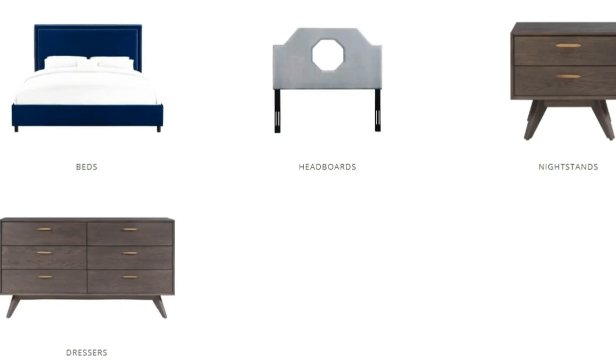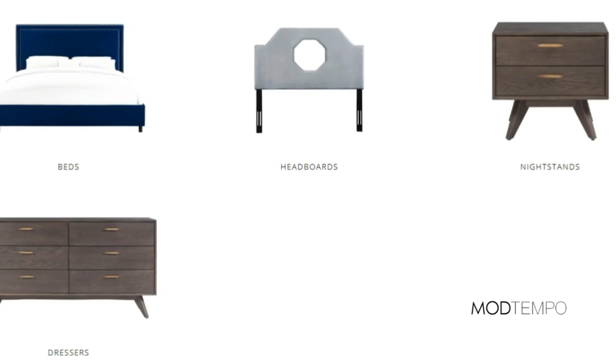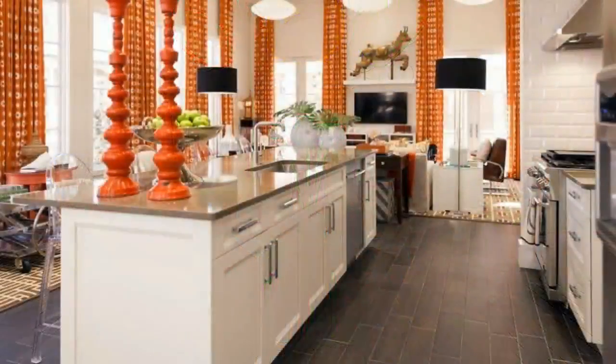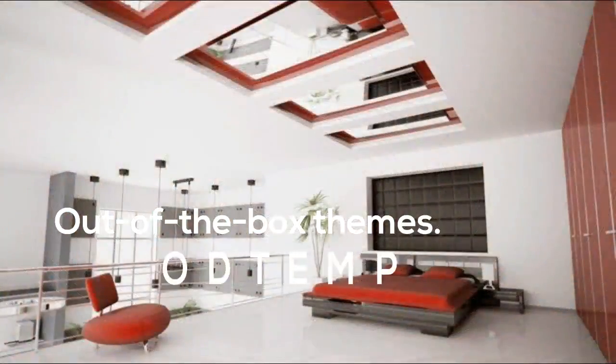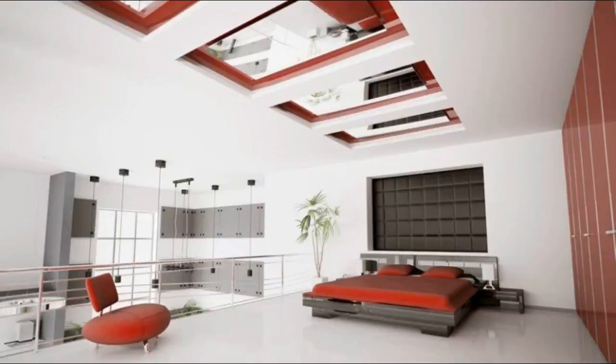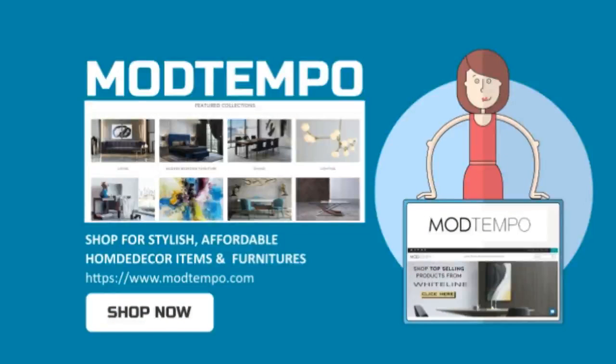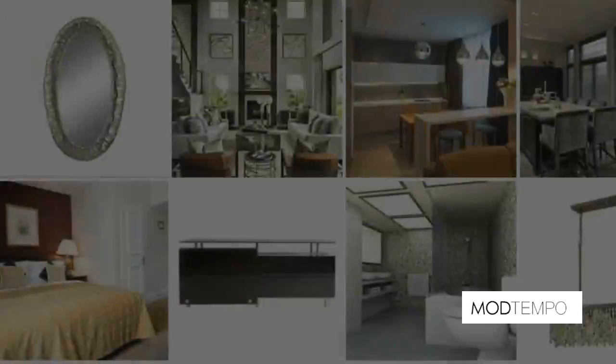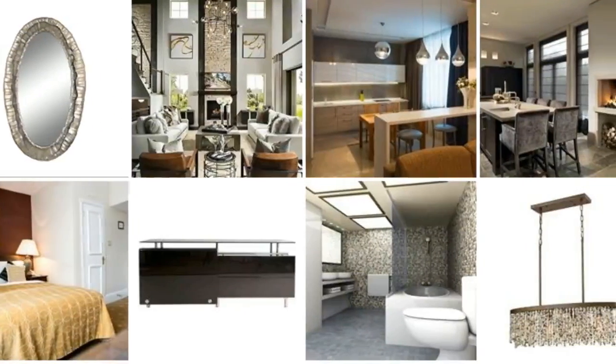Modtempo is the home of contemporary furniture sourced from around the world, bringing you solid quality furniture and sleek silhouettes, unique color schemes, and out-of-the-box themes. Enjoy free shipping, safe transactions, and one hundred percent satisfaction. Shop your masterpiece today — visit the Modtempo furniture store.